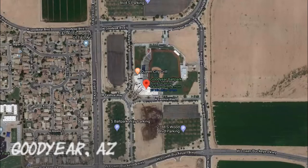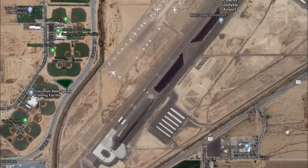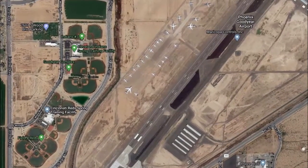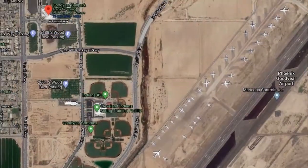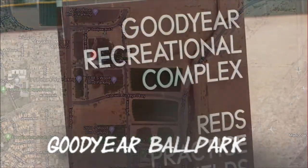Stop number two in the Cactus League for 2020 is Goodyear Ballpark in Goodyear, Arizona. The facility is in western Arizona, west of Phoenix, north of the Goodyear Airport, and it is shadowed by the Estrella Mountains.